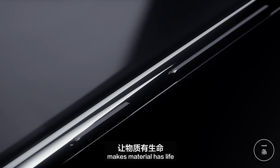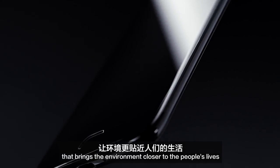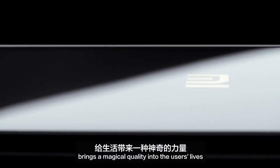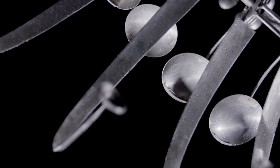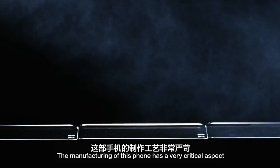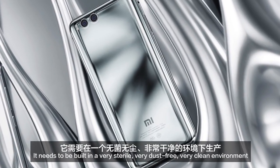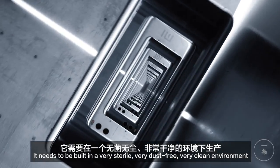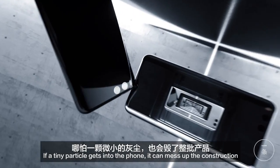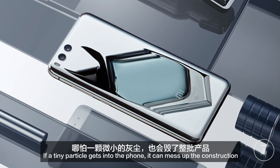Make material has life. It brings the environment closer to the people's lives, bringing a magical quality into the users' lives. The manufacturing of this phone has a very critical aspect — it needs to be built in a very sterile, very dust-free, very clean environment. If that tiny particle gets into the phone, it can mess up the construction.